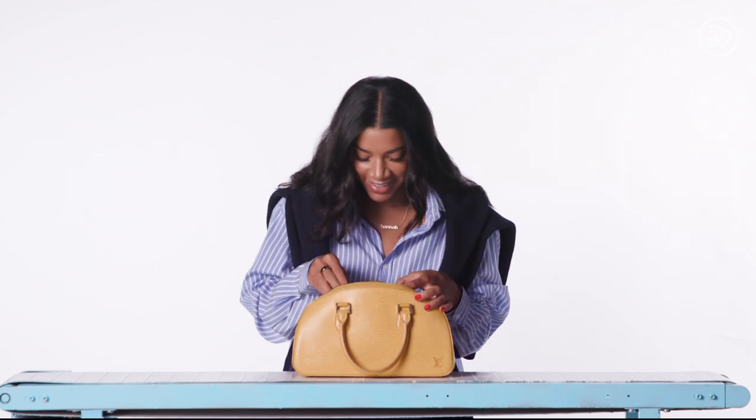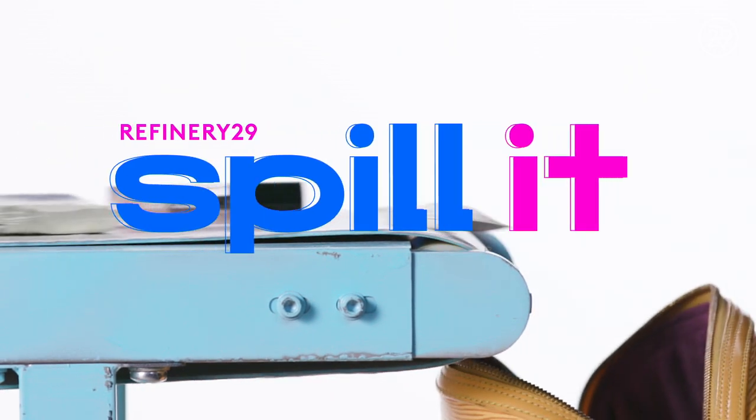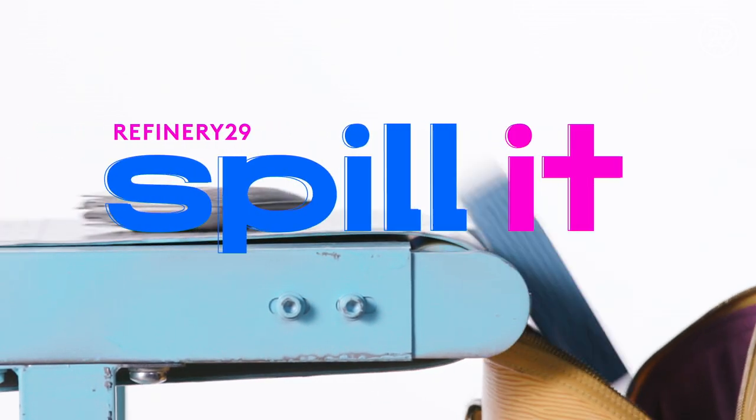The most unexpected item in my bag is... Hey, I'm Hannah Bronfman. Are you ready to spill it?